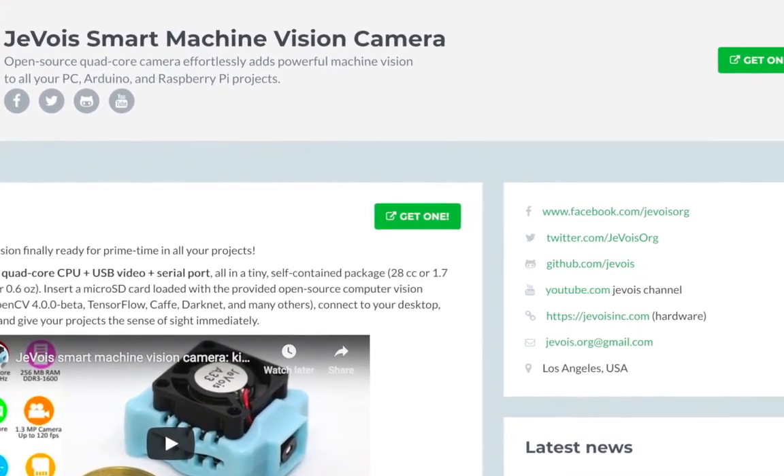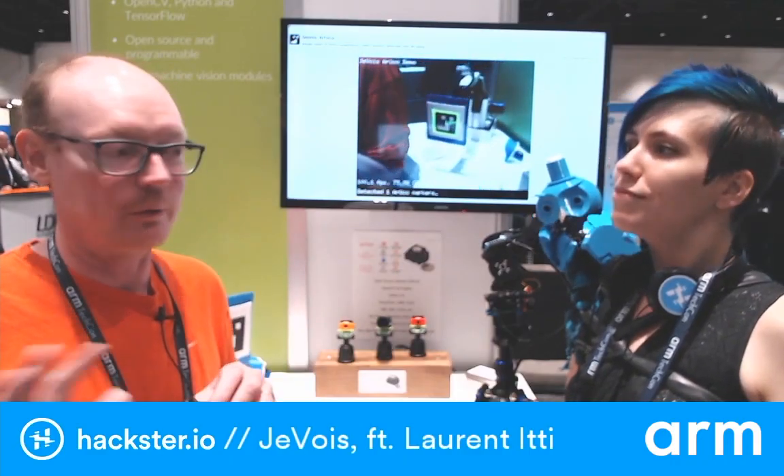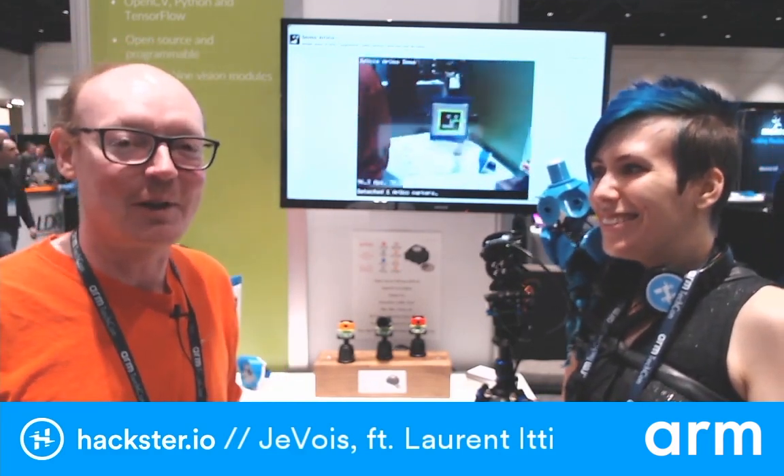If people want to get involved, how can they follow up? We have a website, jevois.org, where we publish updates and there is a lot of software development happening. I teach AI at USC — a very popular topic — with usually about 600 students in my class, and many of them are interested in developing their own algorithms. There is an open Q&A forum on the website where you can ask any question. If you have programming questions, we can help you — it's basically like coming to my office hours, but you don't have to move.